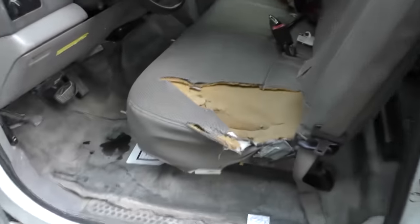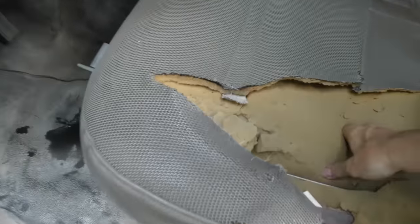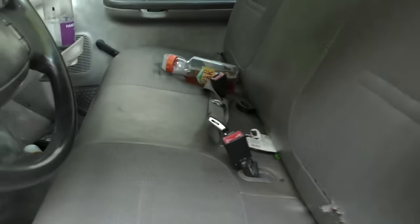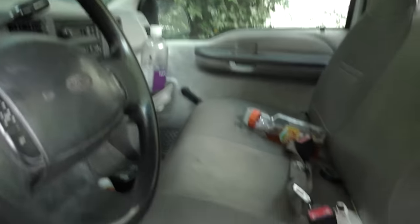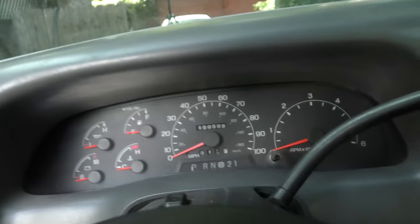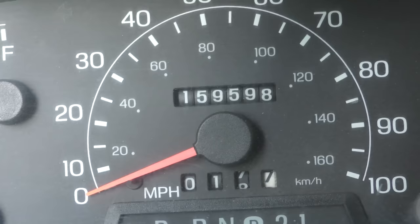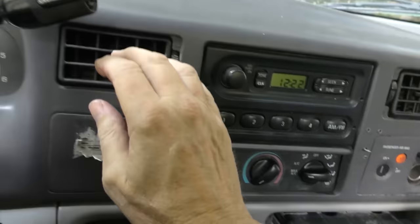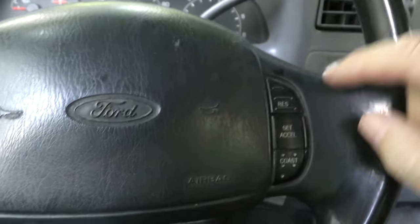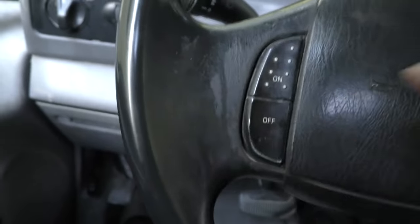Well look at the worn front seat — it shows it was well used. You can always reupholster these or put padding in it if you want. This is a classic pickup truck with a split bench seat, made in the USA. This particular one's got 159,598 miles on it and as you can see it starts right up, and the AC still blows nice and cold.